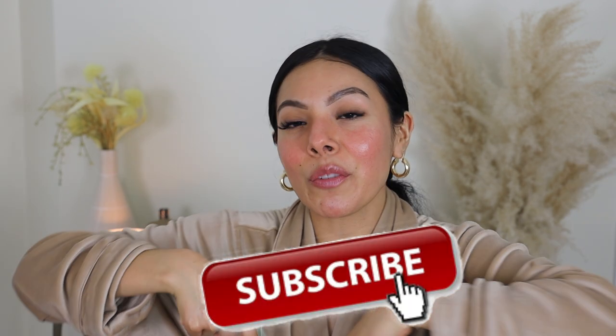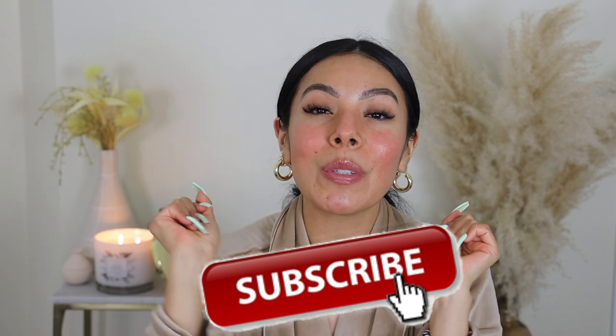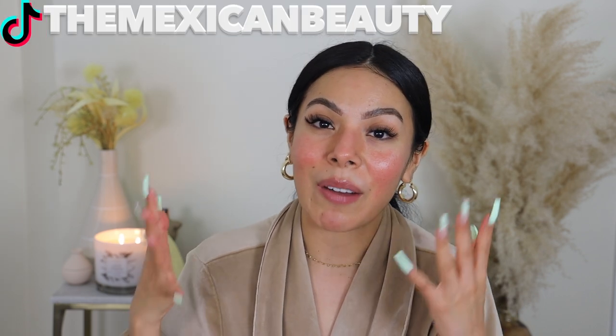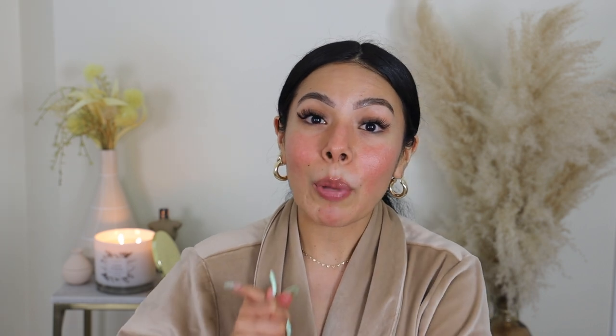Before we get started, I do really want to introduce myself for those of you guys who are new to my channel. My name is Jessica, aka The Mexican Beauty, and I make videos on all things beauty, lifestyle, and fashion. I would love for you to go ahead and hit the subscribe button down below. Don't forget to hit the notification bell, and also follow me over on Instagram and TikTok, The Mexican Beauty, because whenever I'm not here on YouTube, I'm posting amazing content on those platforms 24/7.